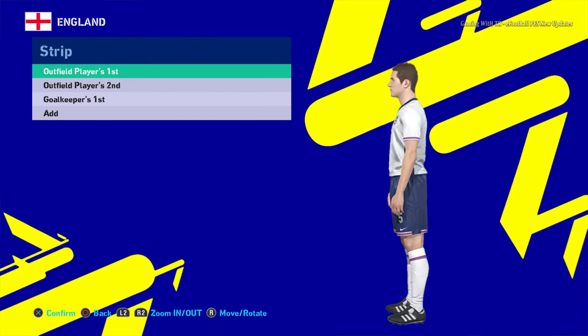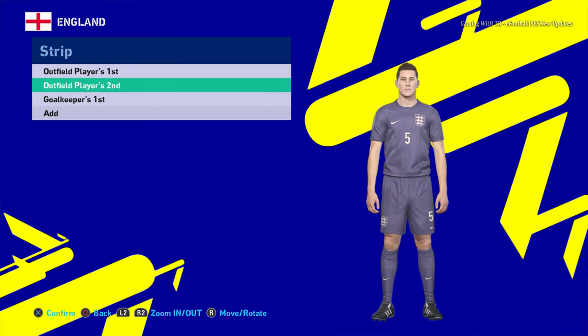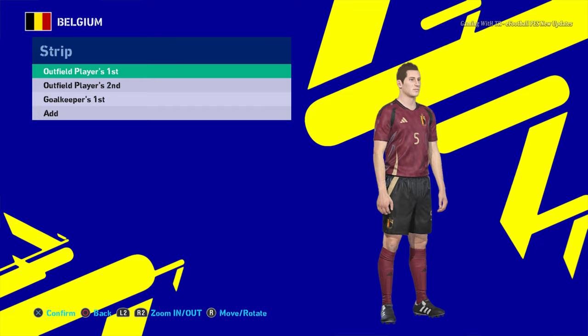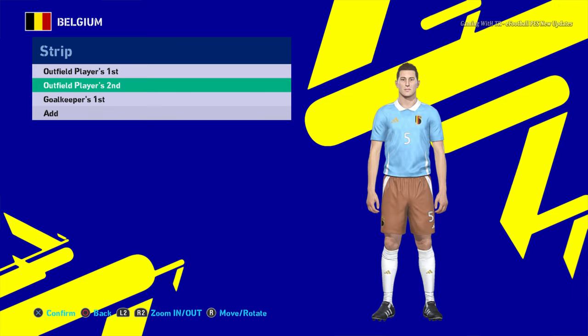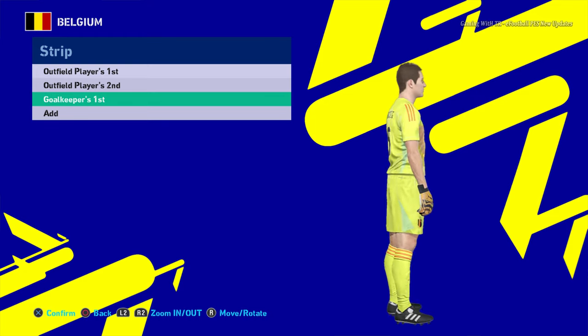This is the home jersey of England — you can see this is the home jersey. And here is the away jersey. And here is the goalkeeper jersey. Next team is Belgium — this is the home jersey of Belgium. Let me show you the texture so you can see the jersey quality. And here is the away jersey, and here is the goalkeeper jersey.